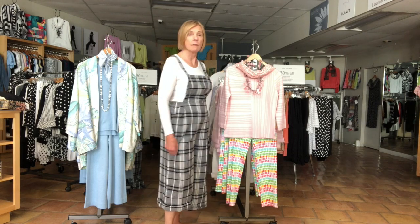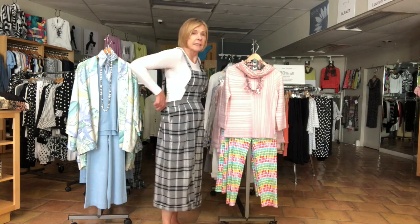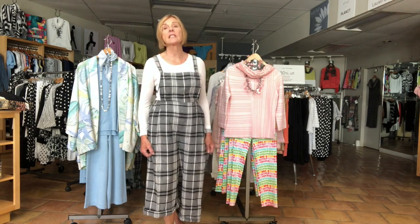The first one is the jumpsuit I'm wearing. It's made by Cutloose. It's 100% cotton, has an elastic waist. You just step into it, super comfortable — put something like a tank or a t-shirt under it and you're done. The jumpsuit is usually $110, and it's now marked down to $77. That's 30% off.